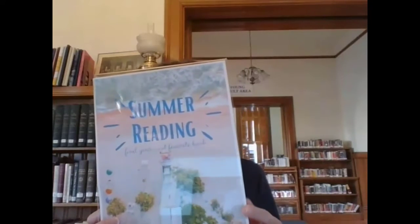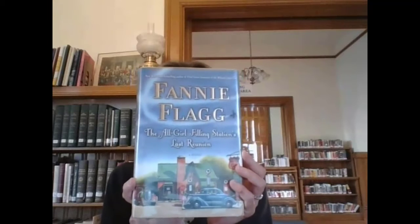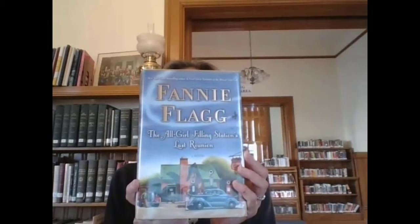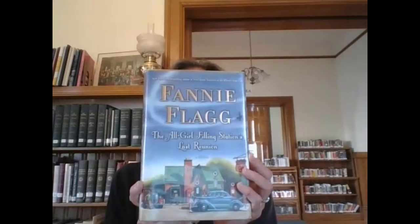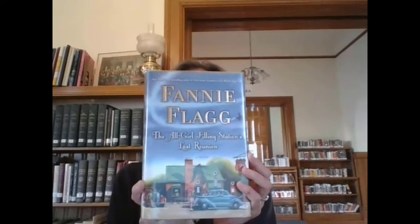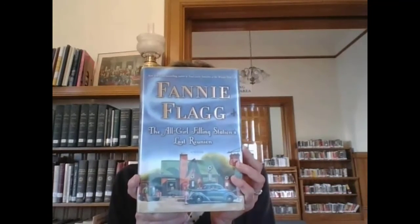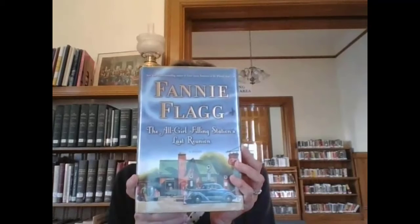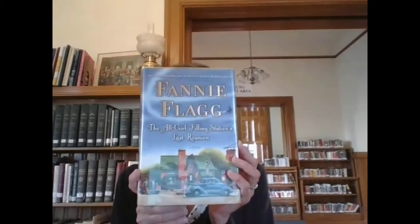From this display, I selected a book that I've already read, which is called The All Girl Filling Station's Last Reunion by Fannie Flagg. When I was a kid, Fannie Flagg was a contestant on a game show called To Tell the Truth. She was a redhead, she had a great sense of humor, and at some point in her life she started writing books. The first one I had read by her was Fried Green Tomatoes at the Whistle Stop Cafe, but since then I've read every single book she's ever written.